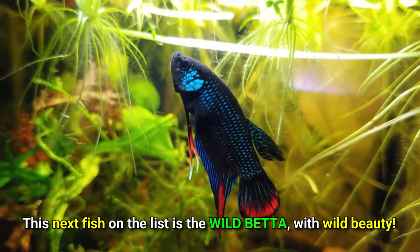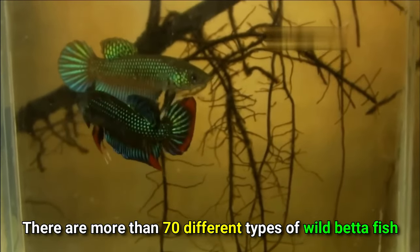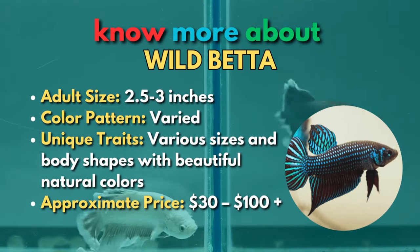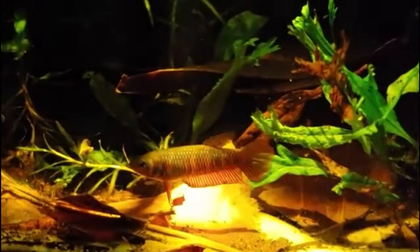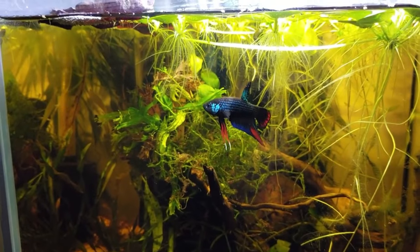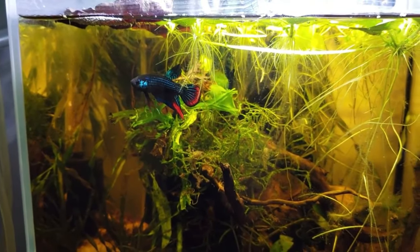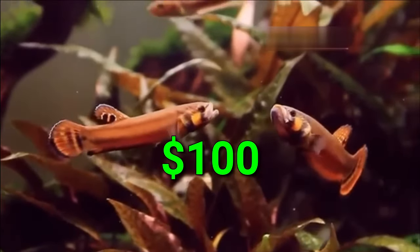This next fish on the list is the wild betta, with wild beauty. There are more than 70 different types of wild betta fish, and some of the most unusual ones command incredibly high prices. Despite lacking the vivid colors and lengthy fins of the farmed Siamese fighting fish, these fish are prized by collectors for their stunning natural beauty. A breeding pair of some of the most expensive and well-known wild betta fish, such as betta hendra and betta macrostoma, may cost hundreds of dollars.